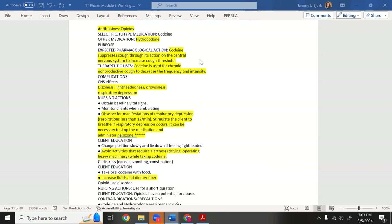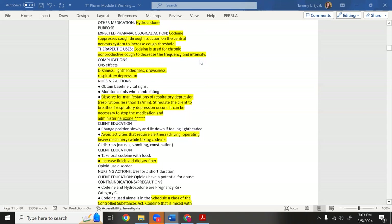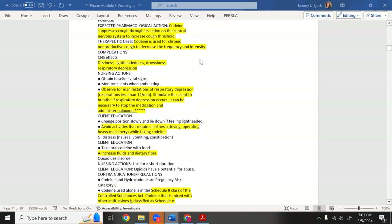Codeine suppresses cough through its action on the central nervous system — it increases the cough threshold. That's why opioids are very addictive. Codeine is used for a chronic non-productive cough to decrease its frequency and intensity. Remember: like all opioids, the critical thing to monitor is respiratory depression.